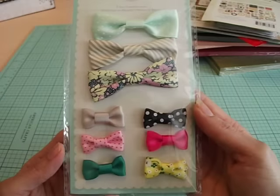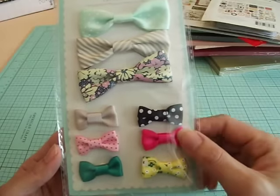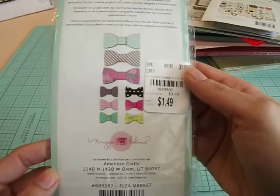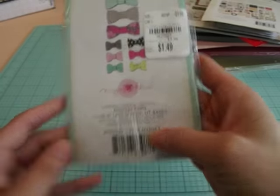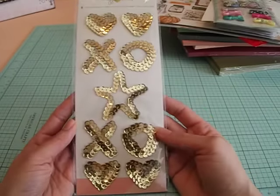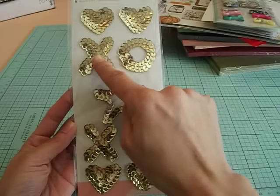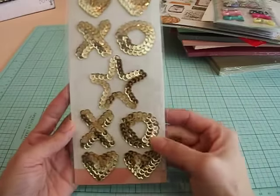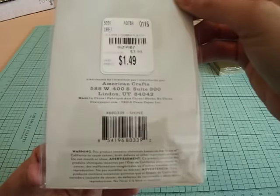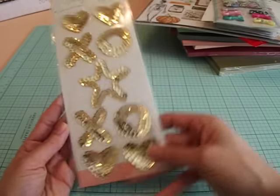I found these super cute bows — I like that they're fabric and they're different, fun colors. These little tiny ones are so cute, and they come in larger sizes too. Again, this was $1.49, and this is Maggie Holmes from the Flea Market collection. I also found these embellishments — they're sequined shapes, and they're so pretty. I especially like the X's and O's and then the hearts. I think these would be really cute for Valentine's Day. These are also by Maggie Holmes from the Shine collection, also $1.49.